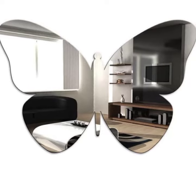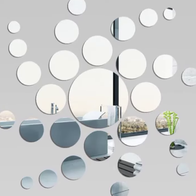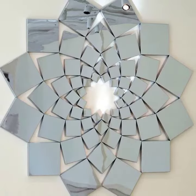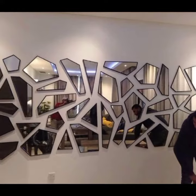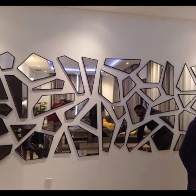Mirrored walls can also be used to create a sense of depth and dimension. When choosing a mirror, it's important to consider the size and shape of the room, the style of your decor, and the desired effect. You should also think about where you want to place the mirror.